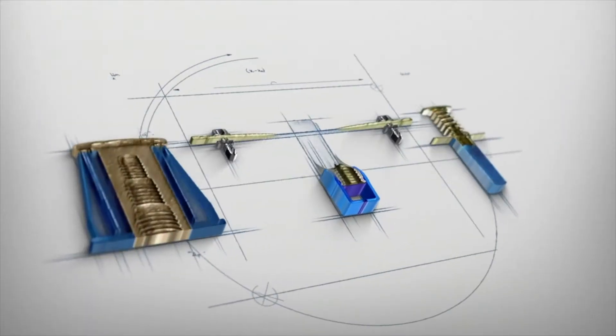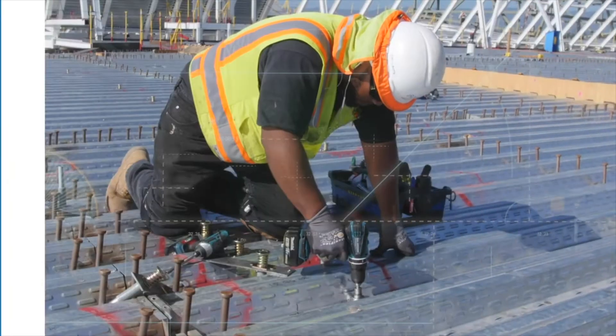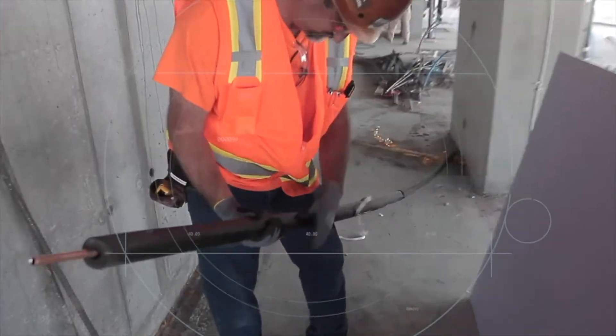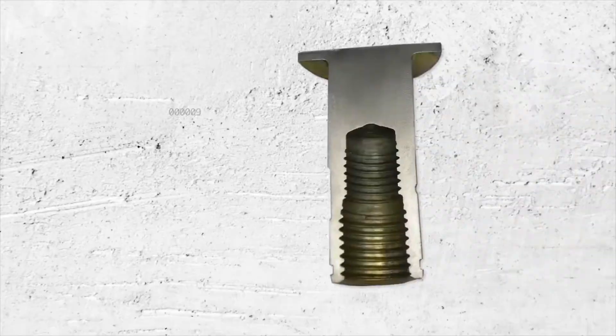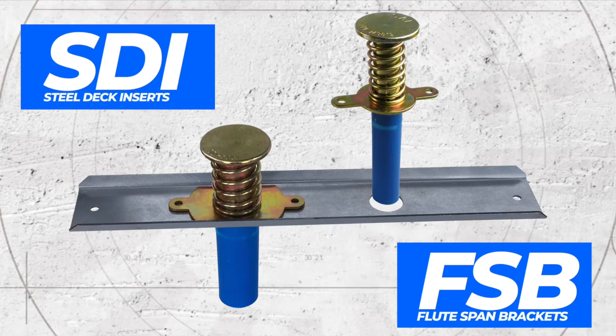Blue Banger Hangers are engineered to save you time and money over competing products — the inserts of choice for mechanical, plumbing, fire sprinkler, and electrical contractors. The original patented multi-threaded Blue Banger Hangers changed the face of the anchoring industry.